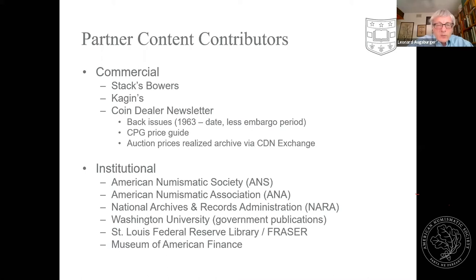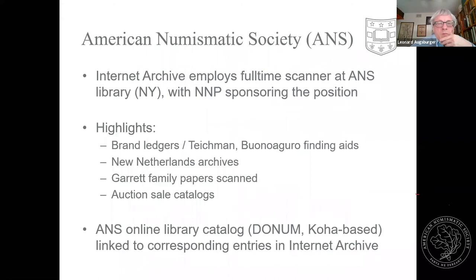The Fraser material was all electronic to begin with and they've freely shared it with us, so we can copy it all over to Newman Portal, index it, and make it searchable. The Museum of American Finance is a small museum in New York that has had a publication for about 30 or 40 years, which they've also graciously allowed us to present on NNP.